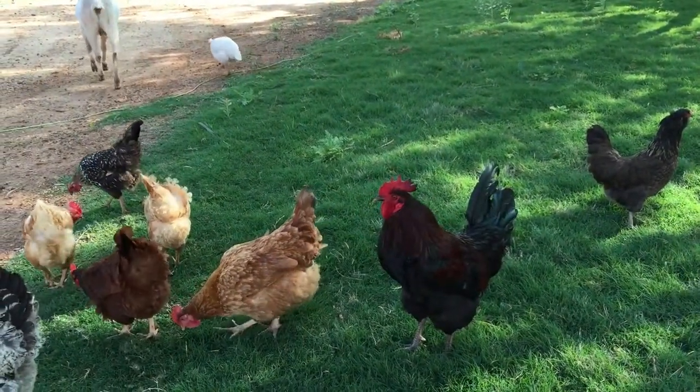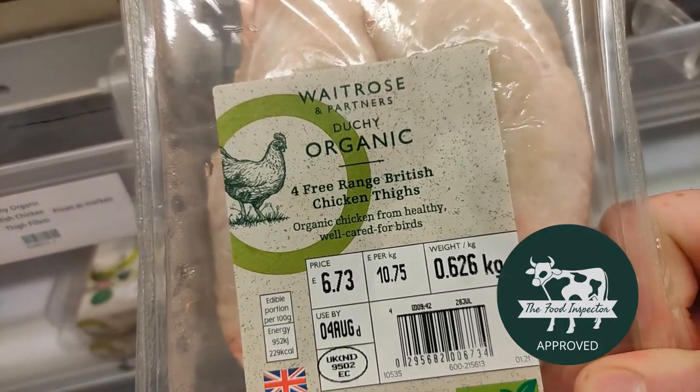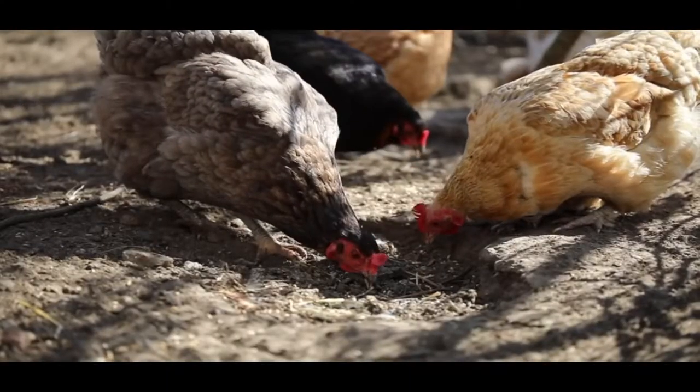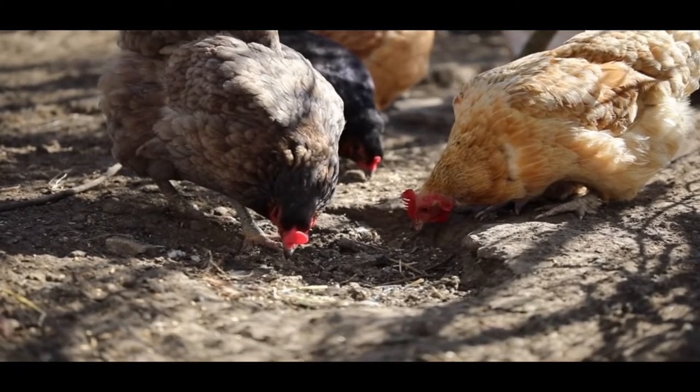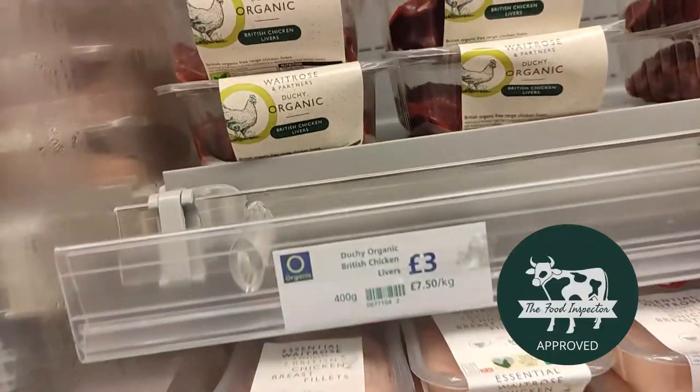Organic chickens are also slower-growing breeds — they only allow the slower-growing breeds in organic. So if you want chicken, go organic. Buy all organic, but make sure it's plain chicken with no marinade, because marinade comes with added sugars and ingredients you don't really want. Go organic and go plain when buying chicken here at Waitrose.